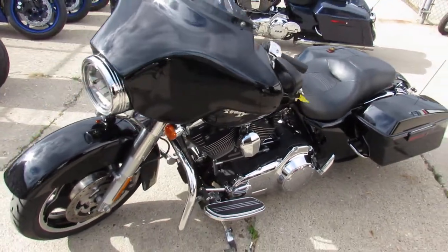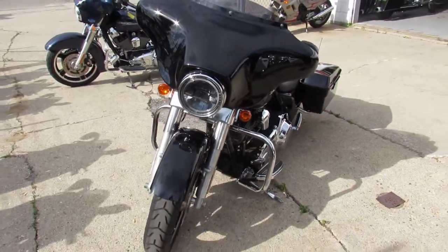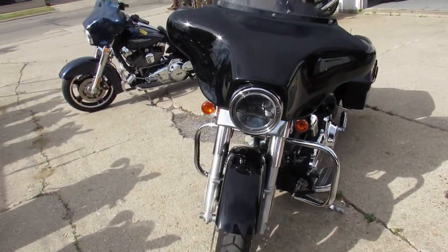Hey guys, this is ApprovalPowerSports.com here. We got the 80 degree weather finally — it's ride season guys. I'm going to show you one of our used Harleys here. We got over 300 in our showroom.